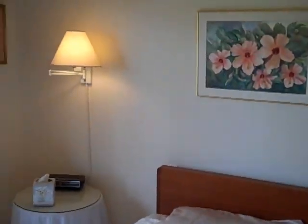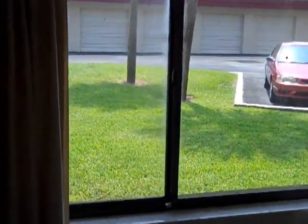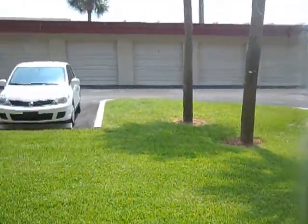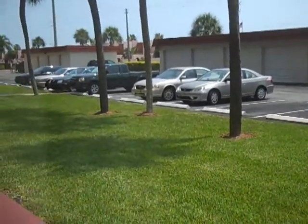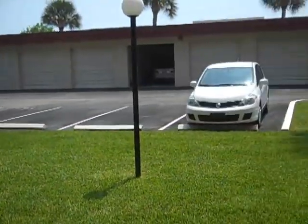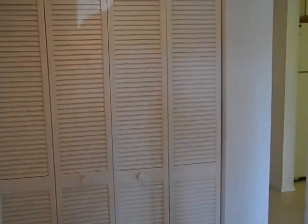One of the other nice features of this unit is that it does have a private garage. We'll just take a quick look out the window here. You can see we're a ground floor unit. It's very well maintained here, very quiet, very peaceful — some beautiful landscaping. In fact, the landscaping you'll see out the back window is pretty breathtaking. As far as Cocoa Beach communities go, I'd say it would be hard to beat this one.